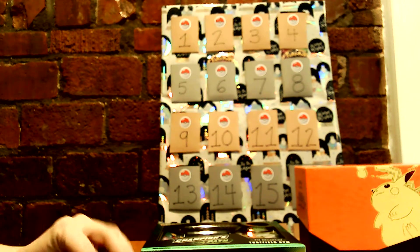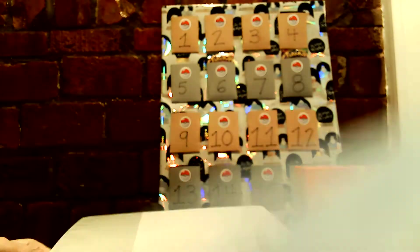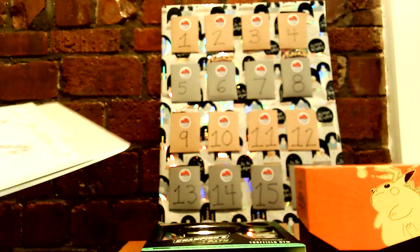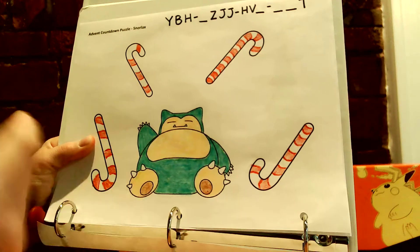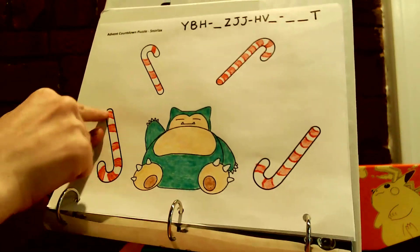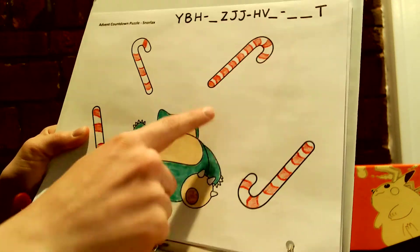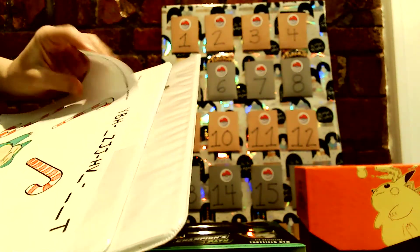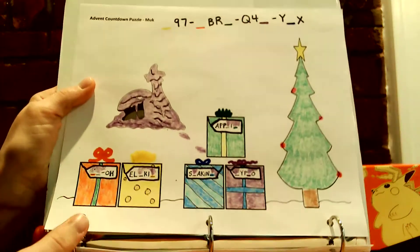So our puzzle today features Muk. Before we go to Muk's puzzle, I'm going to show you the answer to Snorlax's puzzle from yesterday. There are four candy canes here and they each have a different number of stripes. If you count the number of stripes — this one has six, so the first number is six; this one has four, so the next number is four — you can probably figure out the rest. It's a pretty simple one. I will be throwing a hard one in on occasion, so be on the lookout for that.